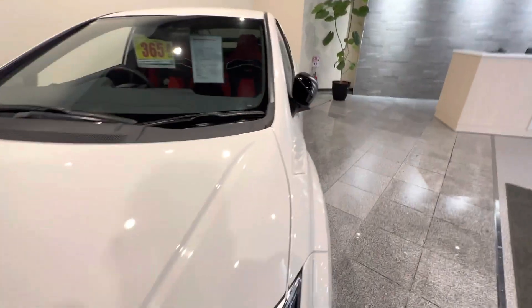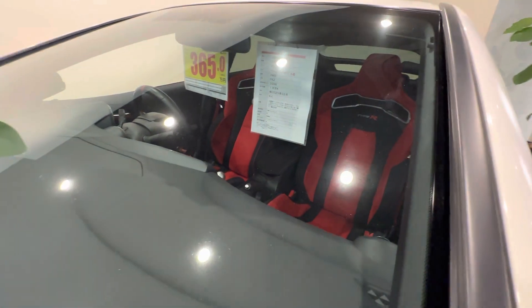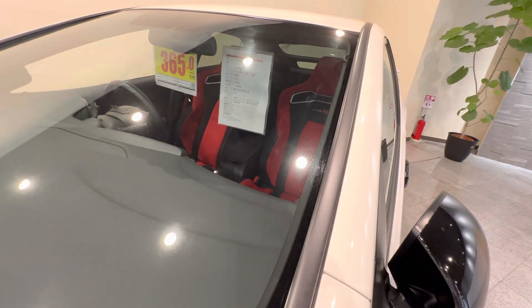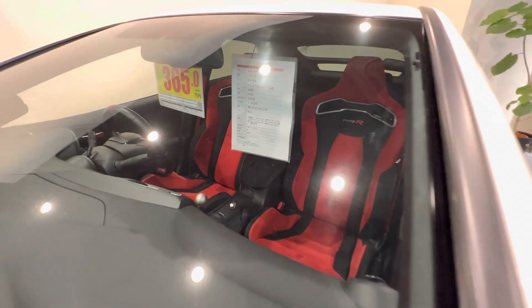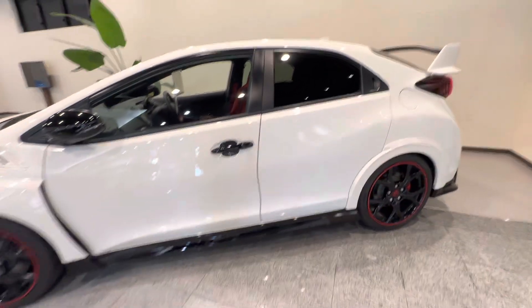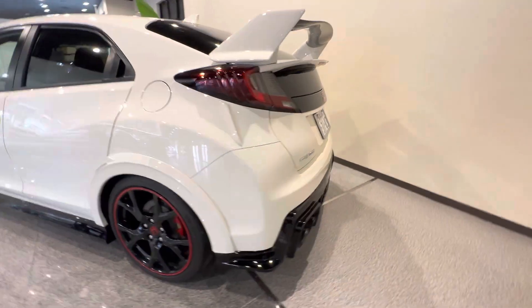Just to give you an idea how many miles — or actually kilometers — are on this thing, it says 1,875. It's a 6-speed manual. This is a quick glimpse of the Civic Type R FK2 2016 model.